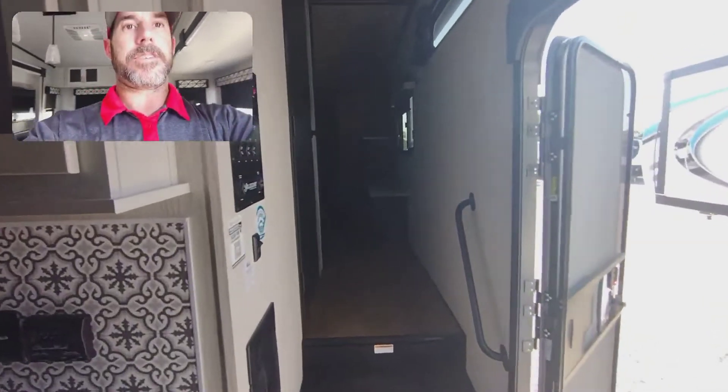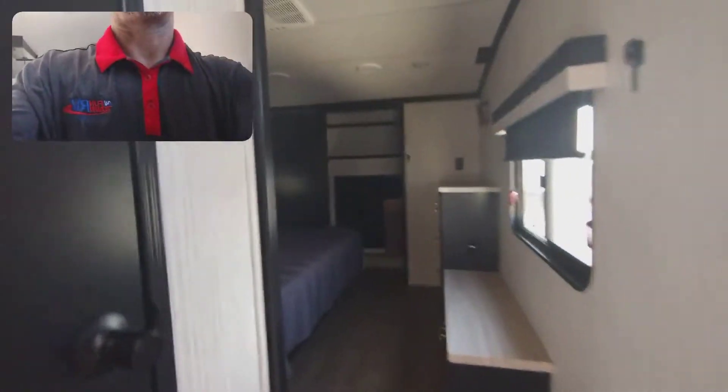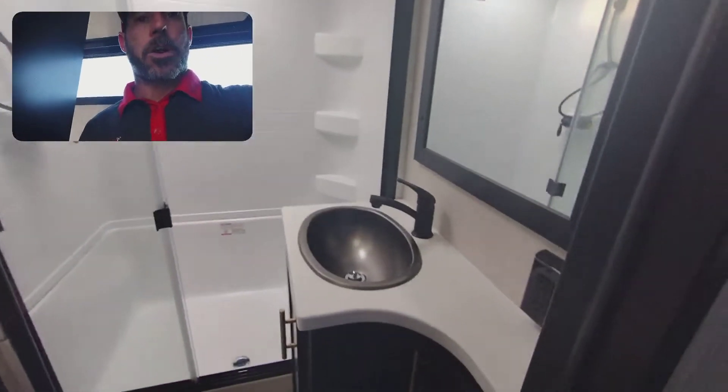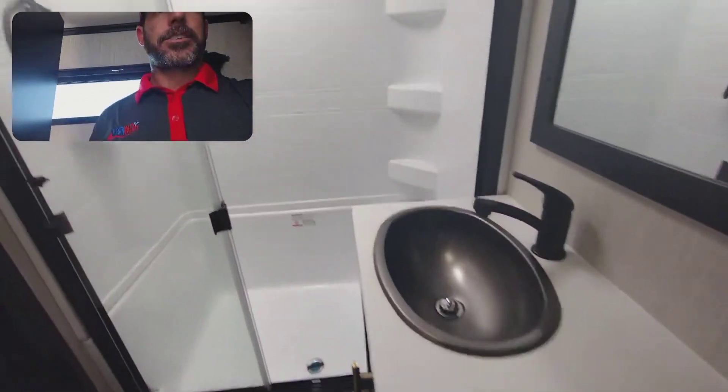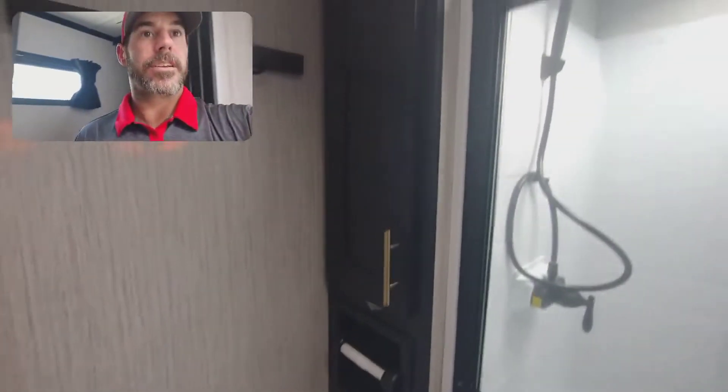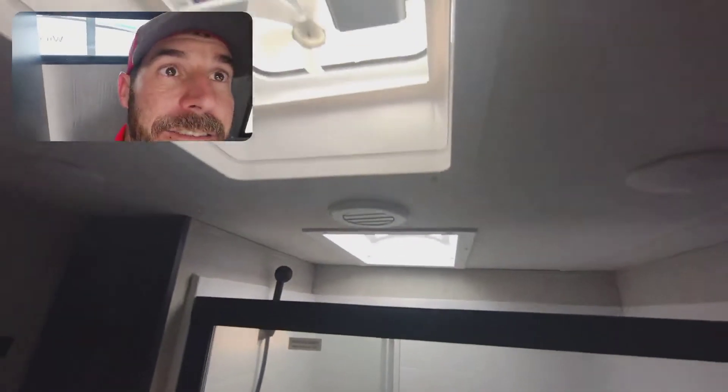Let's go ahead and go up into the restroom and bedroom. Walk in — got quite a bit of space here. Got your sink, shower, lots of little shelves there. Place to put tiles, tile hanger. Skylight, vent fan.